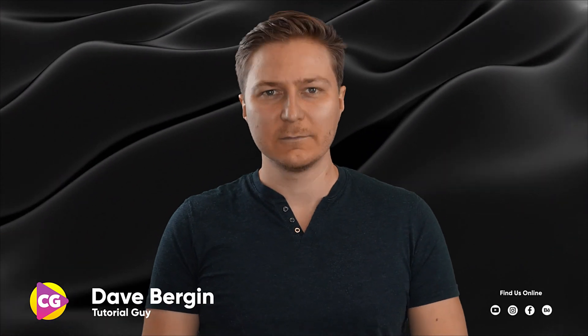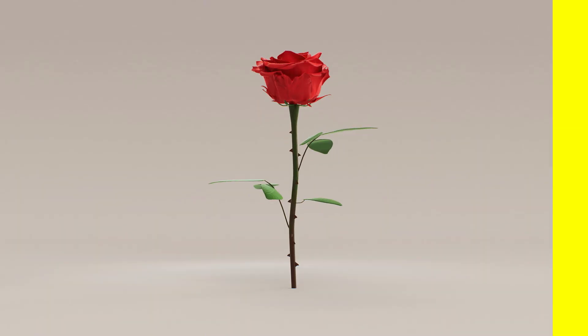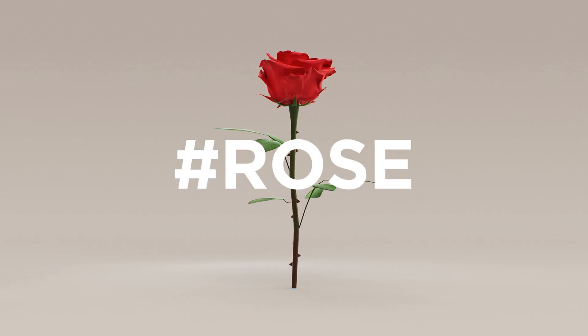Hey, it's Dave from CGShortcuts. Today we're revealing the winners of our hashtag Rose Challenge.